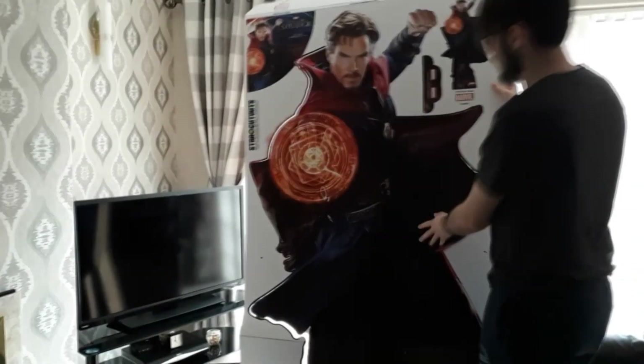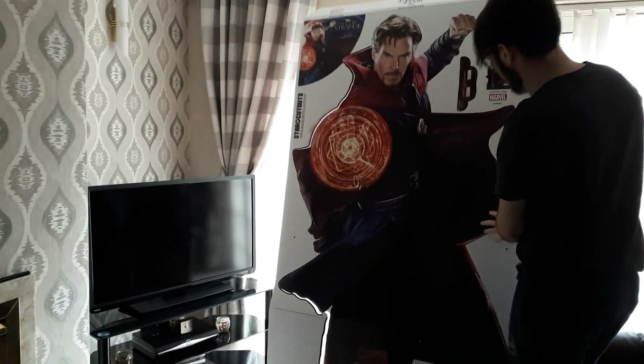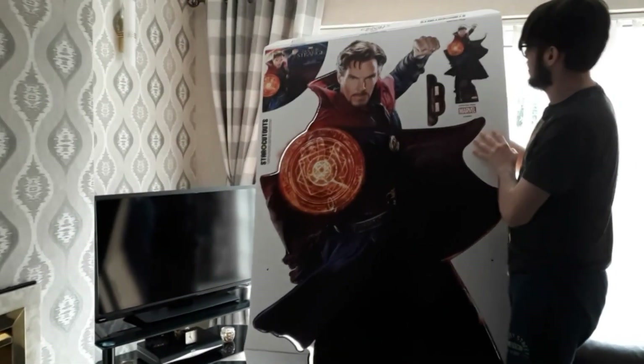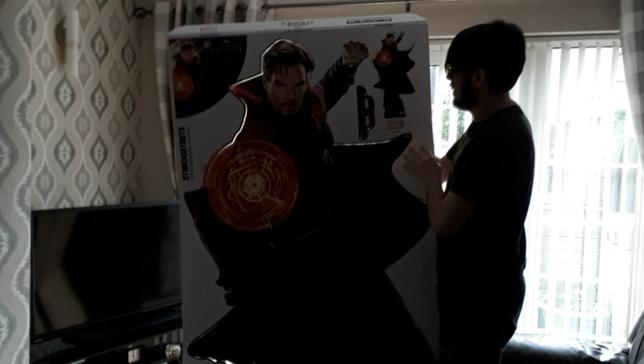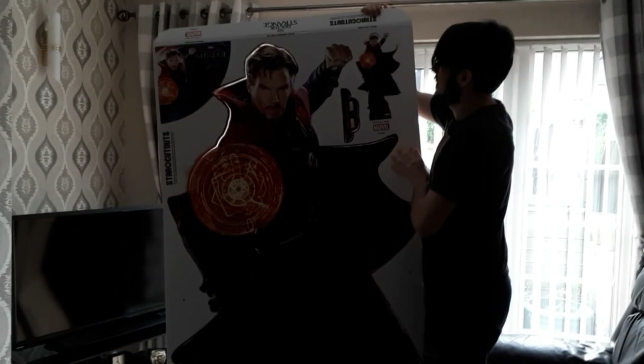Rip Dr. Strange. It just pops off the cards so easily, guys — so easily done. You basically just hold it up and pop it through. It should just fall out of the cardboard, more or less. Just give it a little pop.